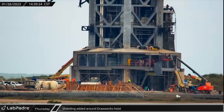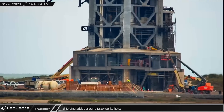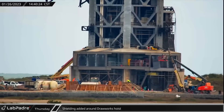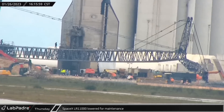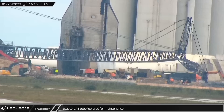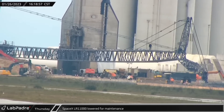Later, crews were spotted adding steel plates to the side of the base of the tower as blast shielding for the drawworks, hoist, and other equipment. Meanwhile, crews performed maintenance on SpaceX's LR-11000, which was laid down the day before, likely to help protect it during the coming static fire testing.